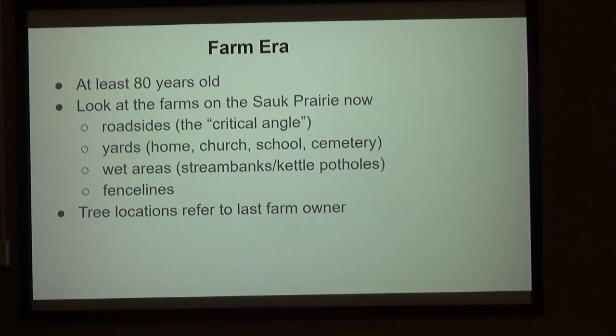There are more of those. Where do you find them? Look at the Sauk Prairie now — just drive toward Baraboo. Where do you see trees? The roadsides. That angle where the upland hits the ditch can't be mowed — I call it the critical angle. And yards, homes, churches, schools, cemeteries. Some of those were planted.